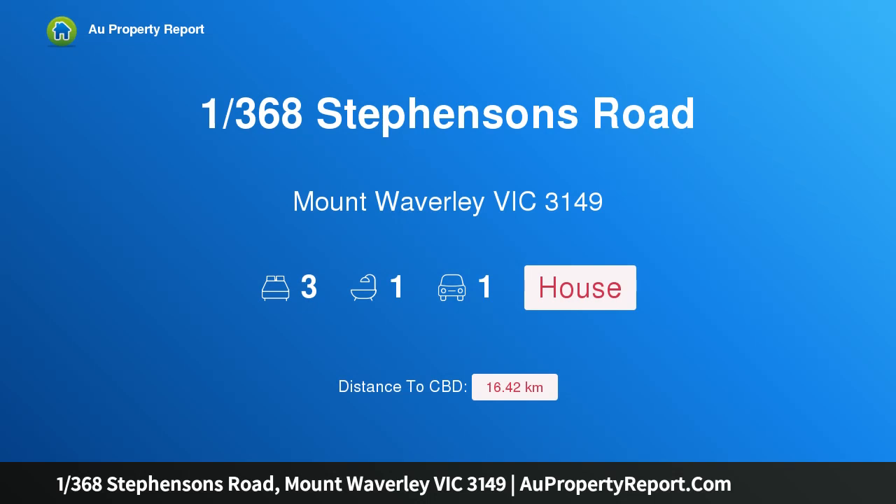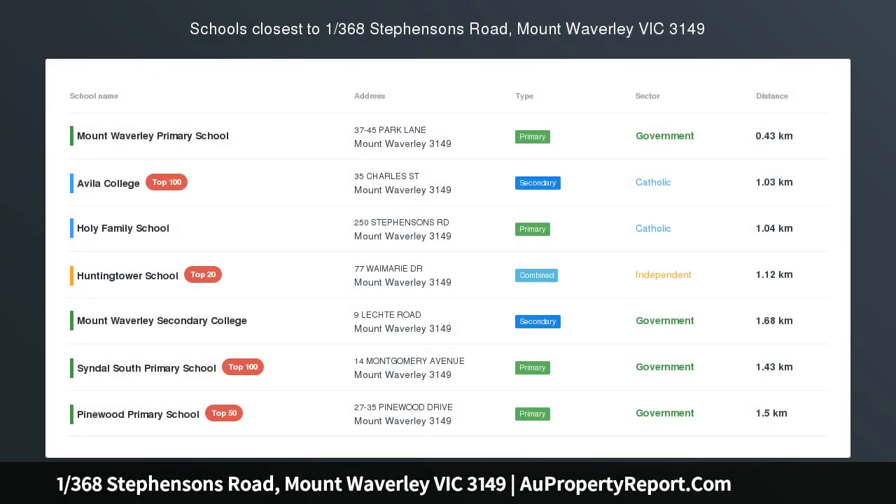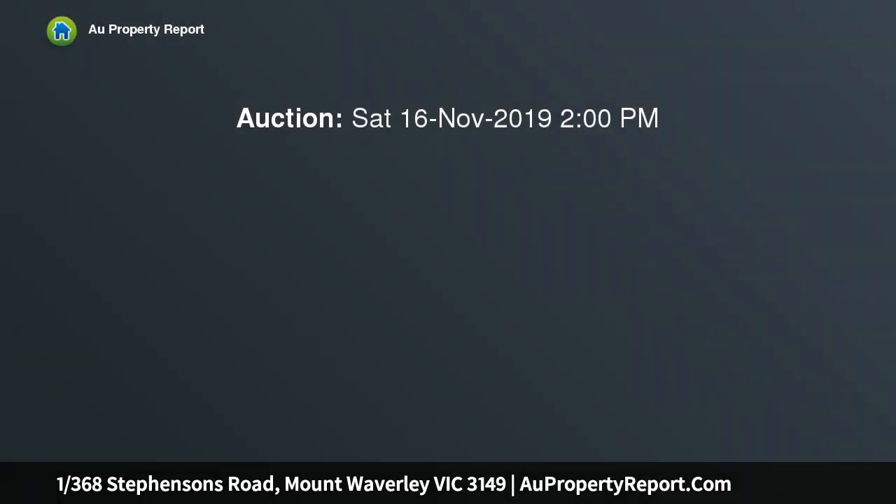Hi, I am glad to introduce property 1368 Stevenson's Road, Mount Waverley, Victoria 3149. Refurbish and move-in, lease-out, or rebuild.